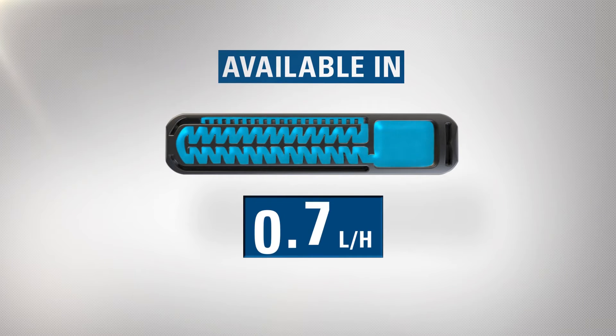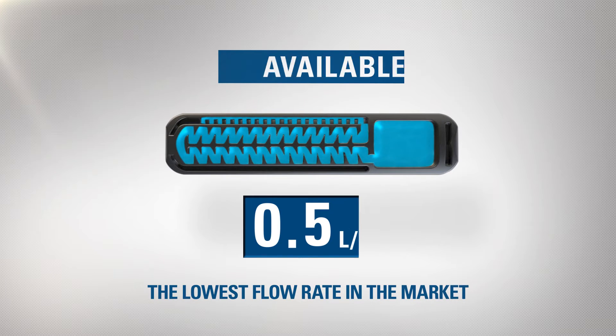The Typhoon Plus is available in five flow rates, including 0.5 liters per hour — the lowest flow rate in the market.